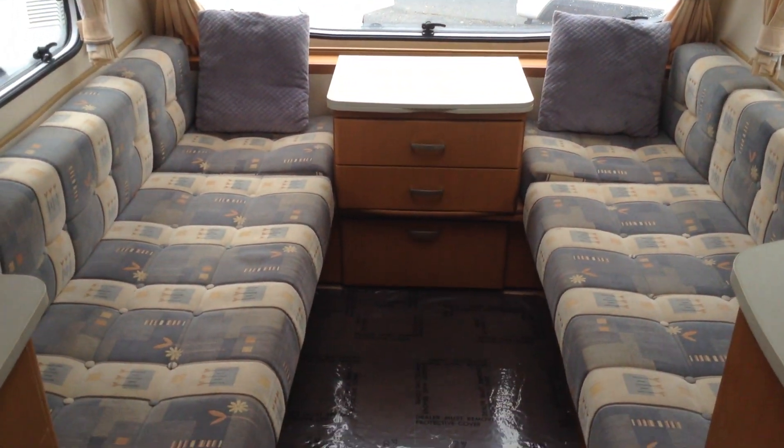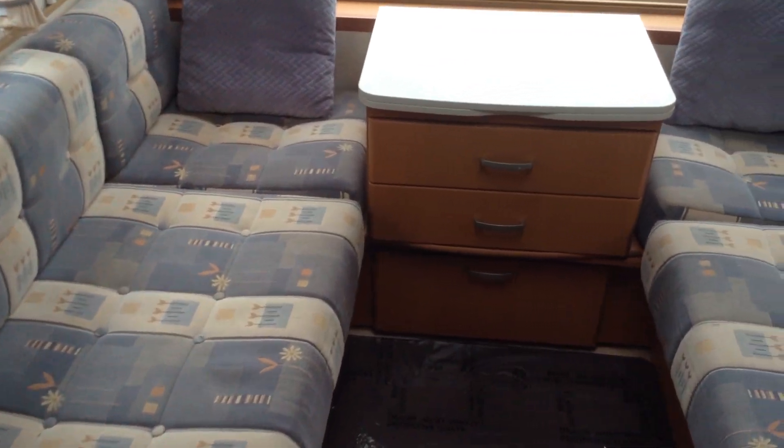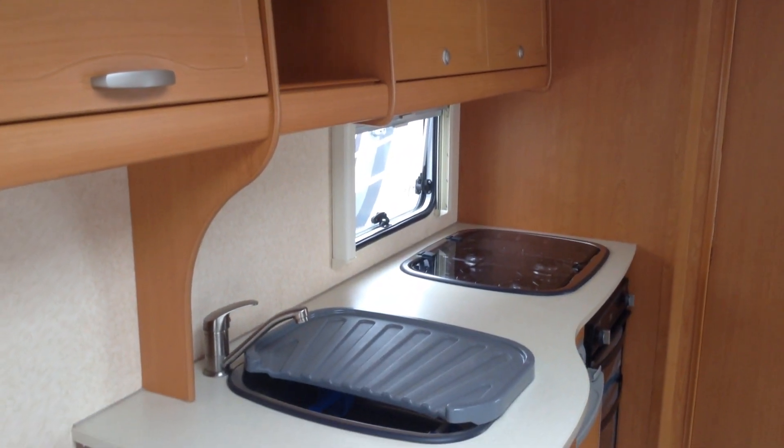Useful chest of drawers. It's got blow heating — gas or electric. It's also got a gas or electric hot water system. You've got the easy-clean flooring and also the tailored loose-lay carpet mat set. Very clean, very presentable for its age.